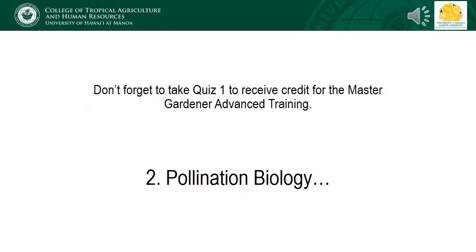For those of you pursuing the advanced certification for the Hawaii Master Gardeners, don't forget to take Quiz 1, found under lesson materials. You will need a score of 70% or greater for credit. Our next lecture will provide an overview of pollination biology.